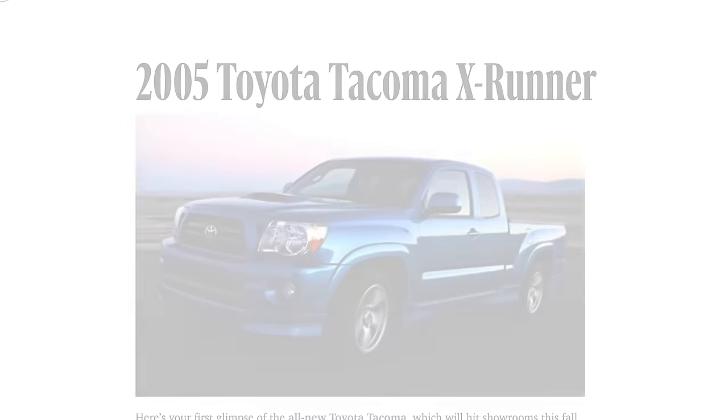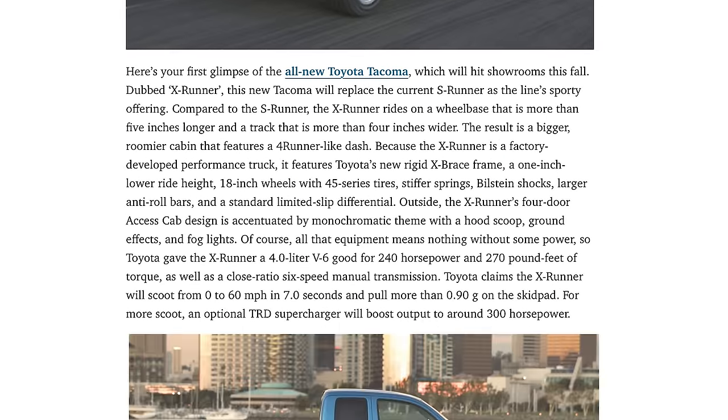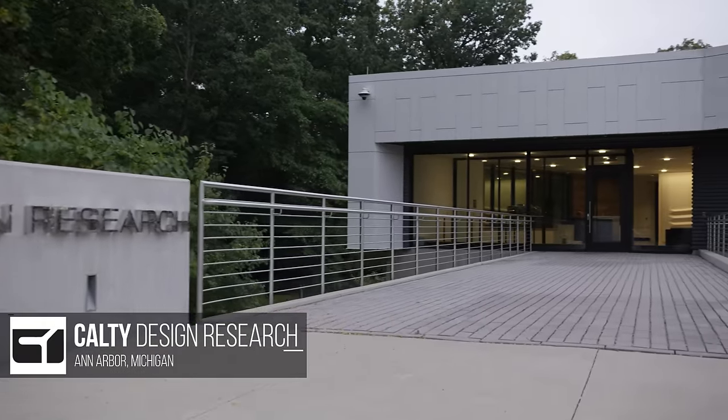I was with the company in Southern California when we introduced the X-Runner, and at the time it was the fastest vehicle in our lineup. Fast forward to today and you get our great engineering and design teams out of Ann Arbor saying, wait a minute, what can we do on the new Tacoma platform to push the envelope when it comes to X-Runner?